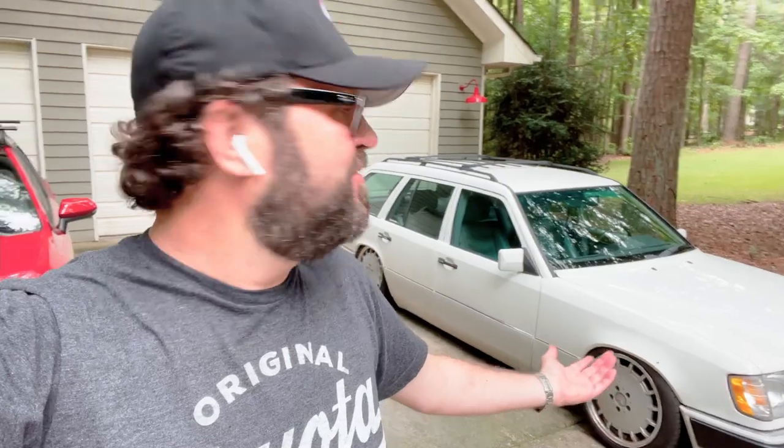A 2JZ. You are going to put a 2JZ under the hood of this thing? Yes, I am — because I'm a Toyota guy. It's cool because it's a Benz, but I don't care. I still want it to have 500 horsepower to the rear wheels, a big turbo on there, and still have cold AC.